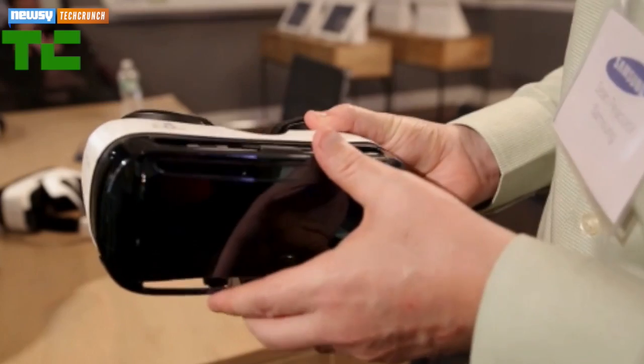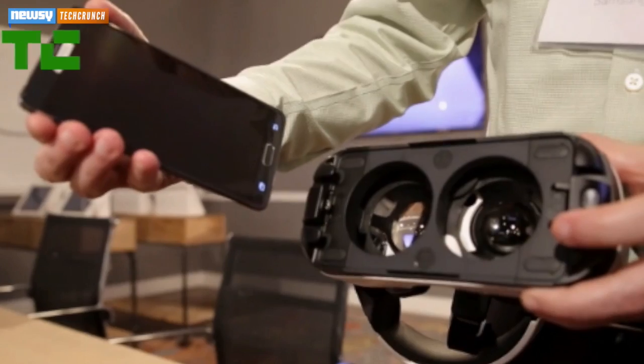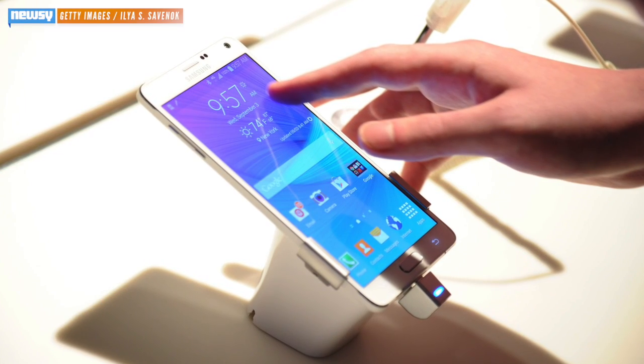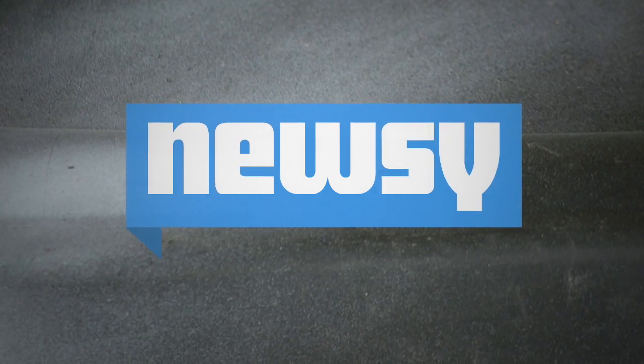TechCrunch reports Gear VR will be shipping in early December, starting at $200. You'll have to bring your own Galaxy Note 4, though — that's the only handset that will work with the goggles so far. For Newsy, I'm Matt Moreno.